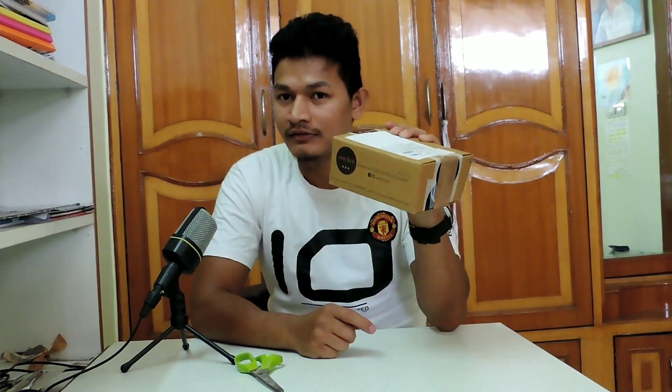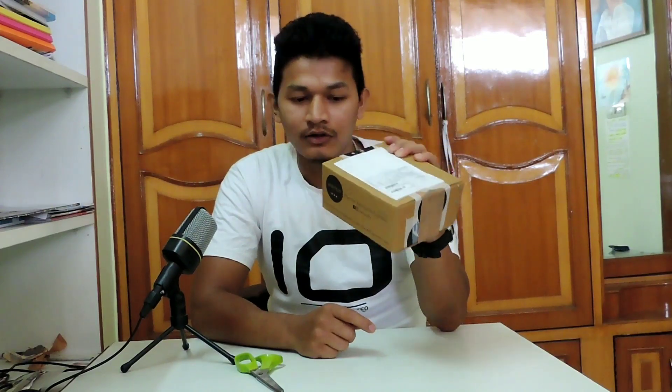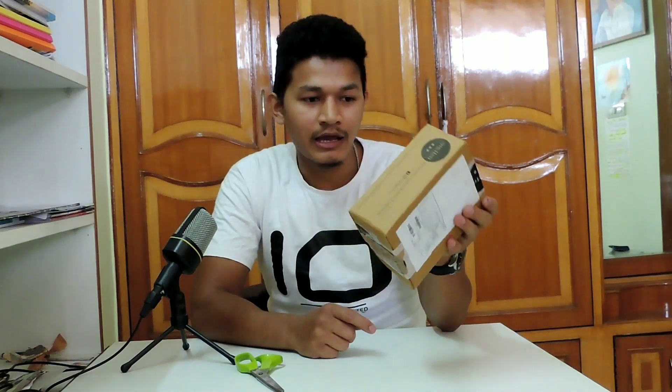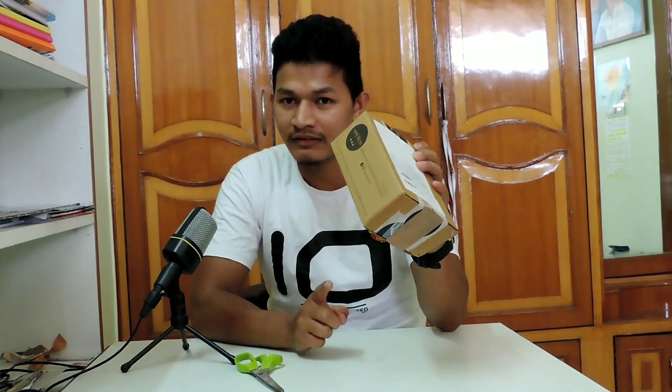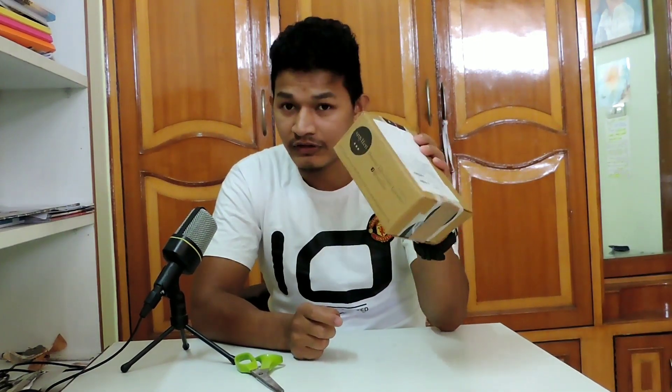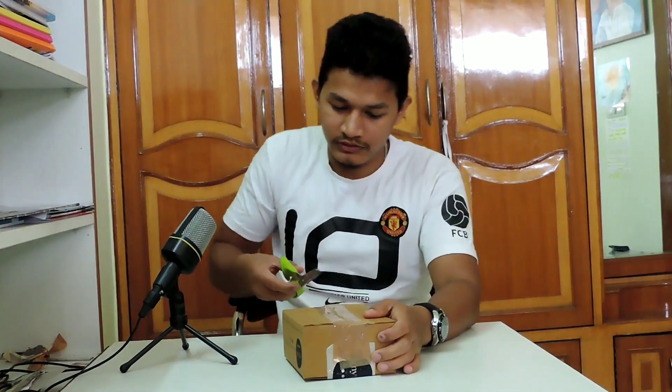Hi guys, welcome to my YouTube channel. Today I am unboxing this box which I have ordered from Smethan. So let's unbox this box.